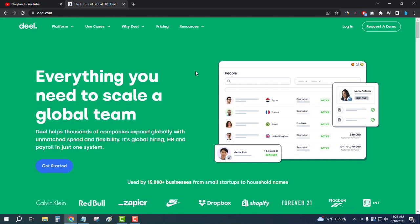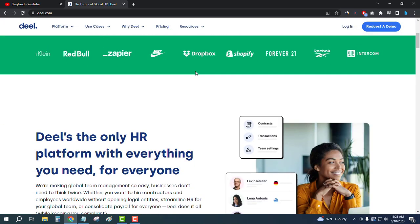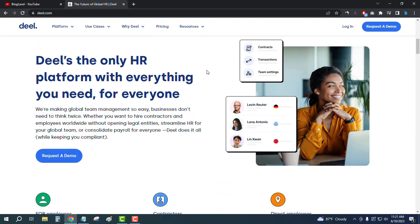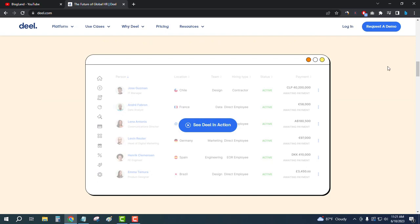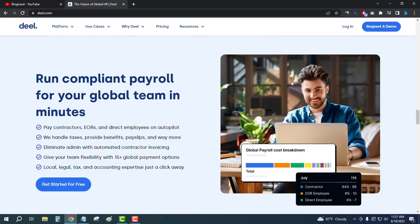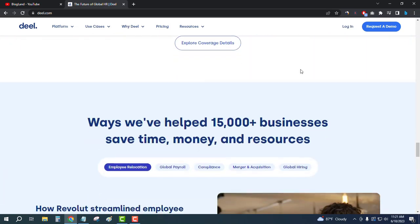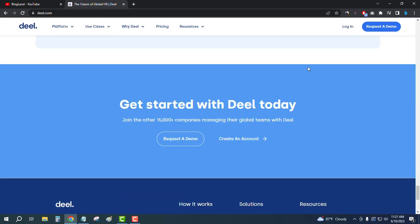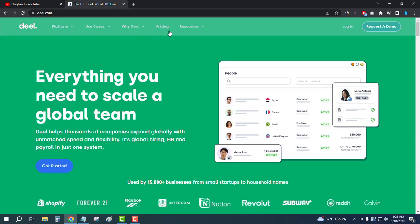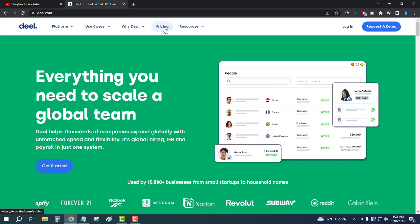Deel is for large and small companies. You can see on the website: 'Deel is the only HR platform with everything you need for everyone.' That means if you have a company, you will get all the solutions and management here in this software. Just scroll down to check out all the features and other details, then click on pricing to see the plans.